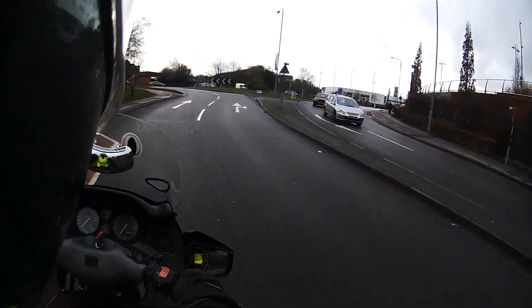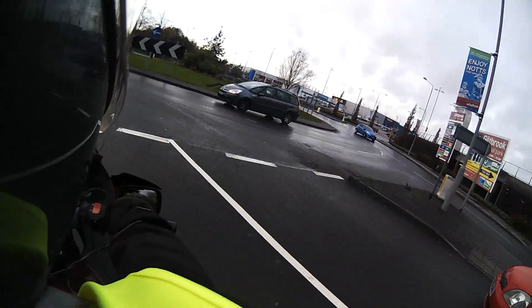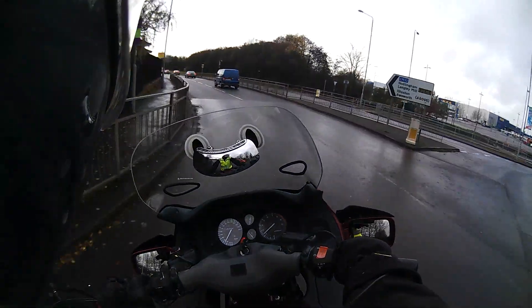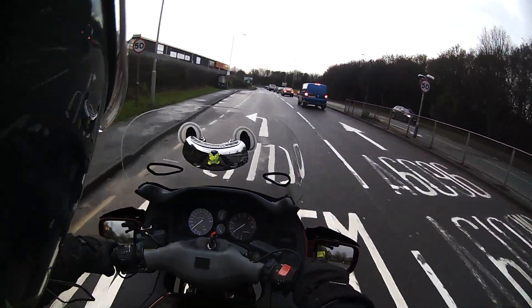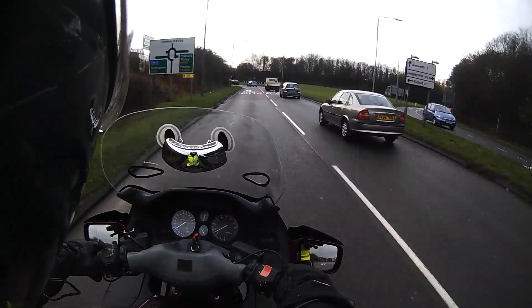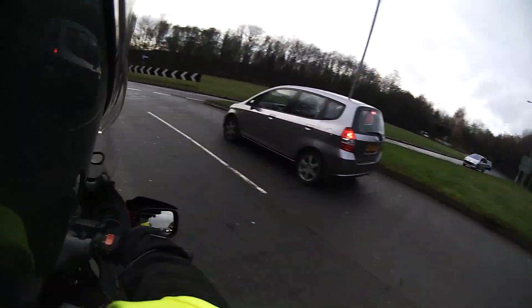What I've decided to do with the money is buy and sell bikes that could possibly be a successor to the Pan. I'm going to use the Pan as a benchmark because for what I use it for, this is about the most perfect bike I could want. Feel free to make suggestions as to what you think I should buy, test, and sell.